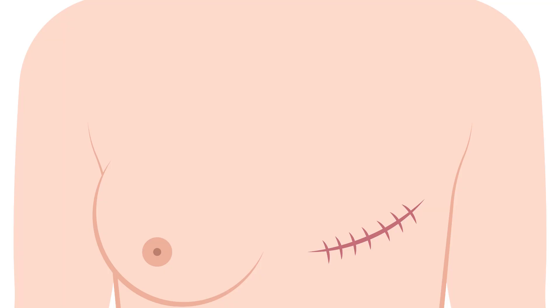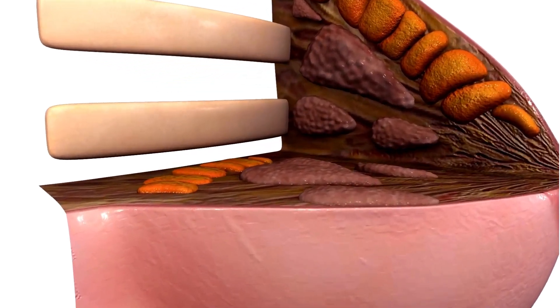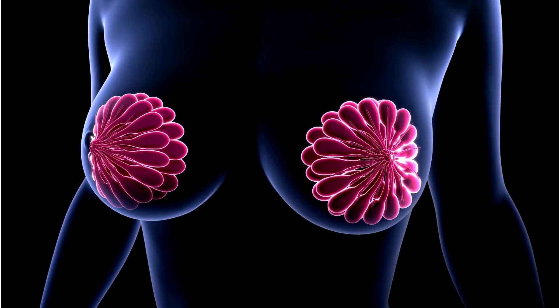However, because complete breast tissue is removed in the case of mastectomy, if the patient wants breast and nipple reconstruction, then a separate surgery is performed for this.